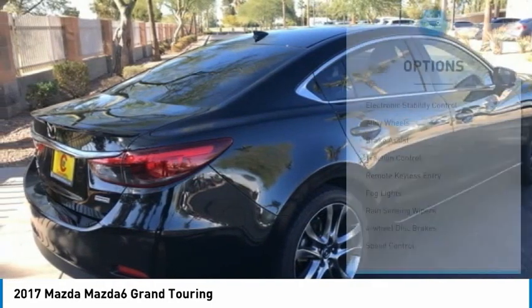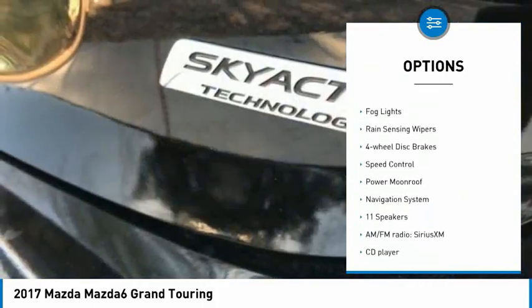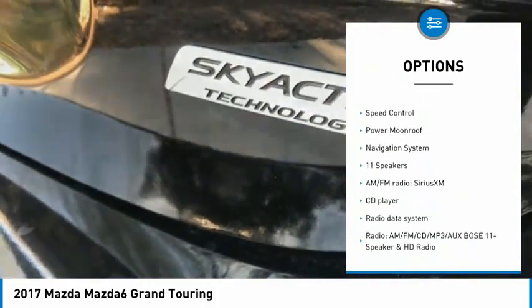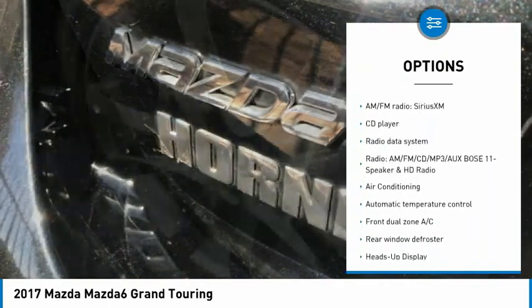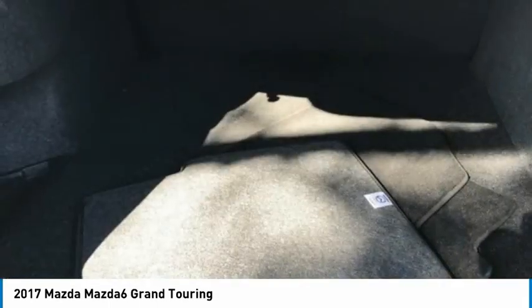Here are some of this vehicle's great options: electronic stability control, alloy wheels, brake assist, traction control, remote keyless entry, fog lights, rain-sensing wipers, four-wheel disc brakes, speed control, power moonroof.